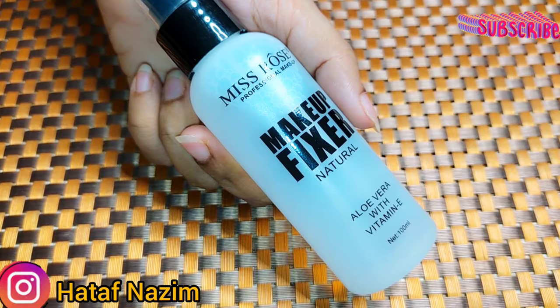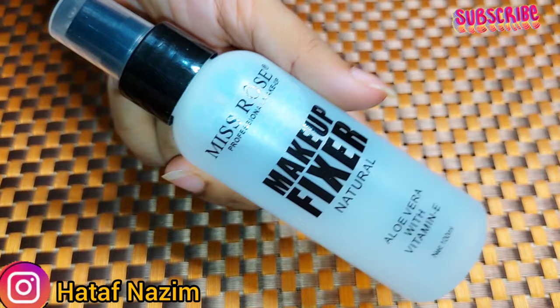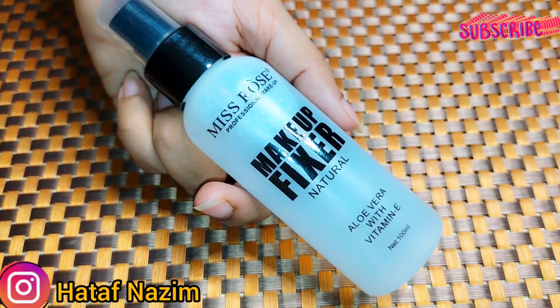The price is normally $5.50. But when I visited their website, there was a sale — it was $4.50. If you buy outside, you will probably get it for around $5.50. The price is not confirmed, but I have seen it sold on their website at a discount. You can purchase from there or go to a shop and purchase from there as well.